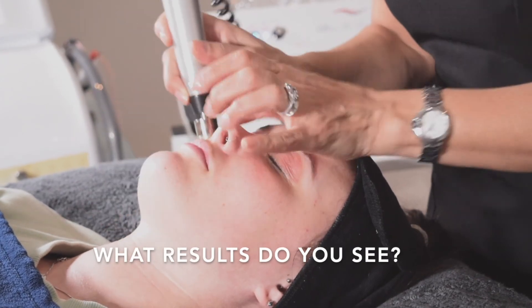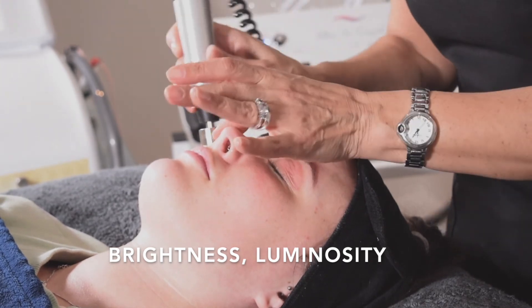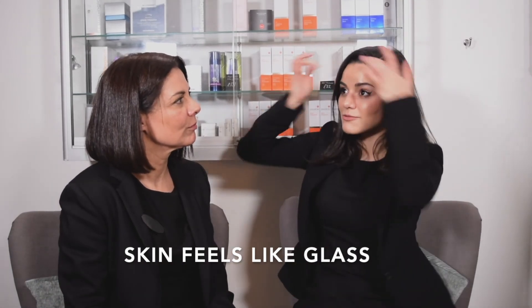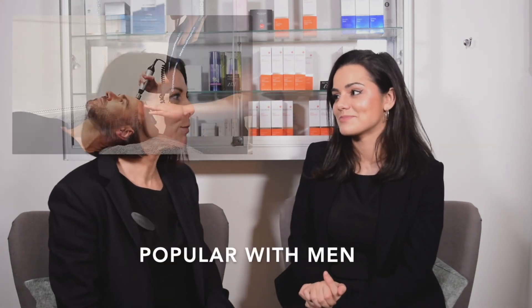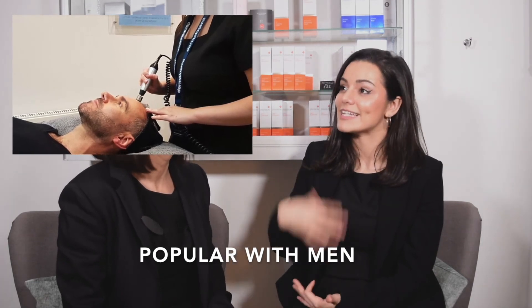And what sort of results would you see immediately afterwards? Brightness, luminosity — overall the skin will be glowing. You get a lot more out of your products for the next couple of days afterwards and it feels so much smoother. A lot of clients say they're just running their fingers over their face and it feels amazing — like glass. And it's particularly popular with men as well. They like that feeling of that deep clean.